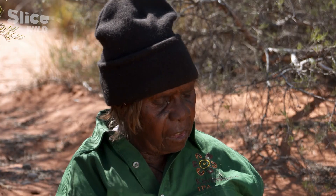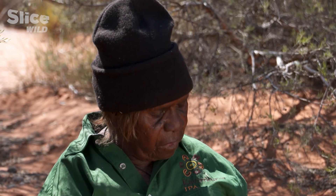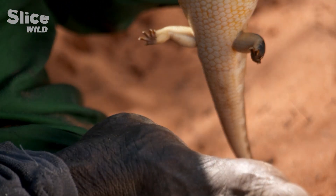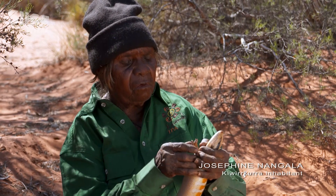I'll hit him and then take him and cook him over there in the fire. I'll cook this meat — Lungkata, the blue tongue. It's good meat. I'll eat him after.